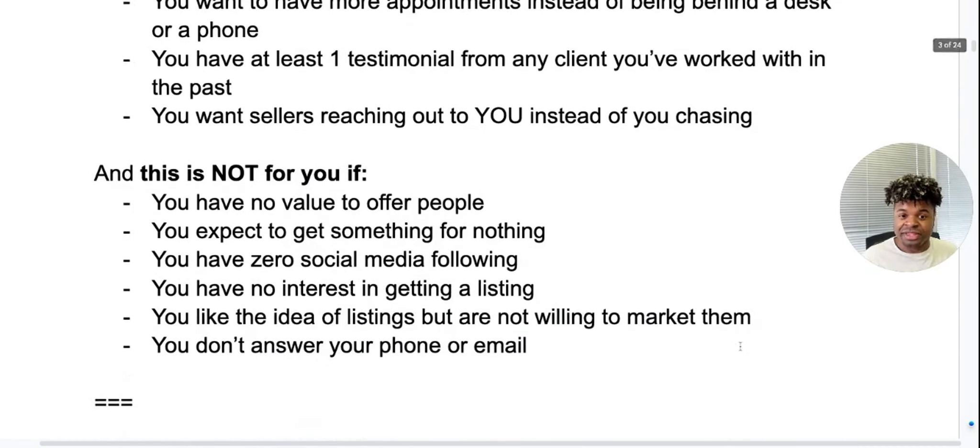Who is this not for? This is not for you if you have no value to offer people. This is not for you if you expect to get something for nothing. This is not for you if you have zero social media following — and this can be on any network, you just want at least somewhat of a following, even if it's just 10 people. This is not for you if you have no interest in getting a listing, or if you like the idea of listings but you're not willing to market them. And this is definitely not for you if you do not answer your phone or email. If you're one of those agents, get off this training right now.